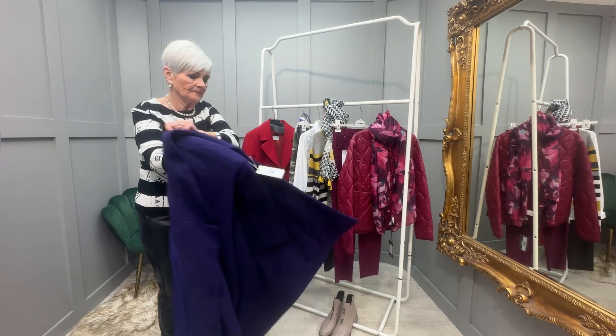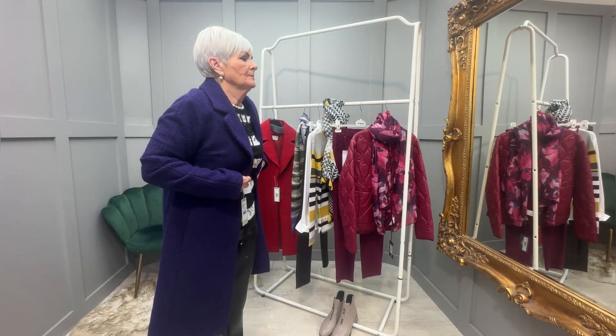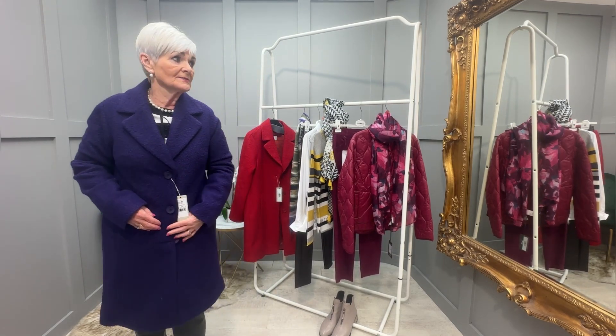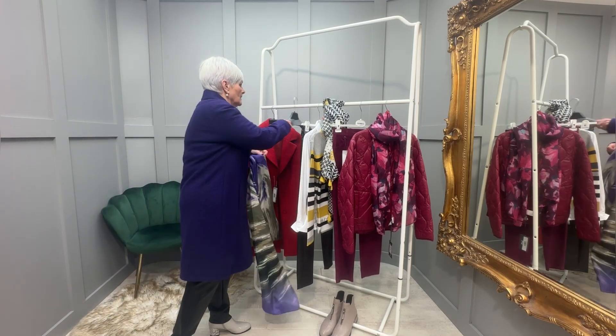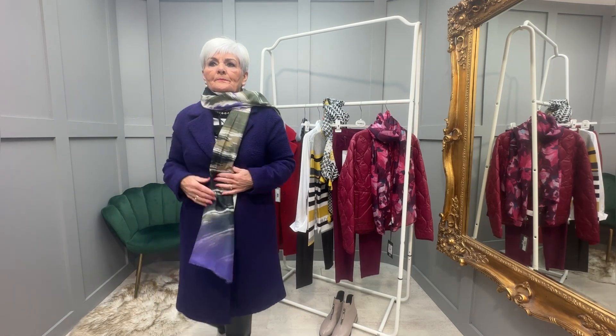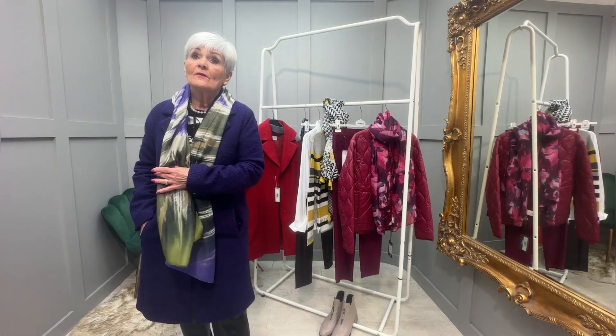So this is my Bianca purple coat — I'll put the scarf on and... oh, I love that! That is absolutely gorgeous — the first thing I put on me! Don't forget, ladies — these are my top picks for your 15 percent off.